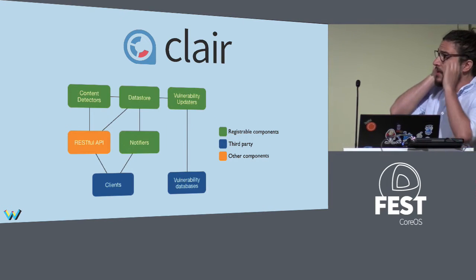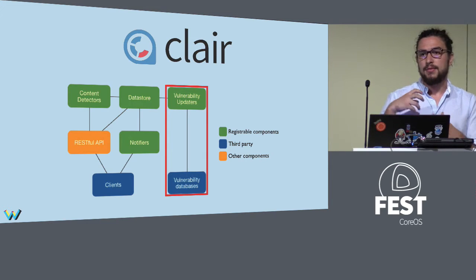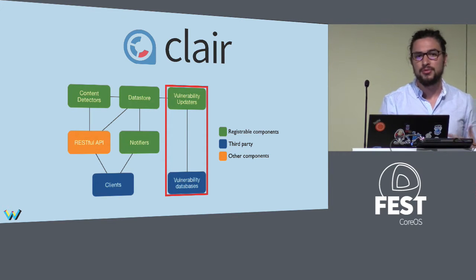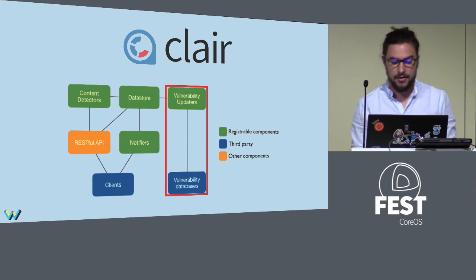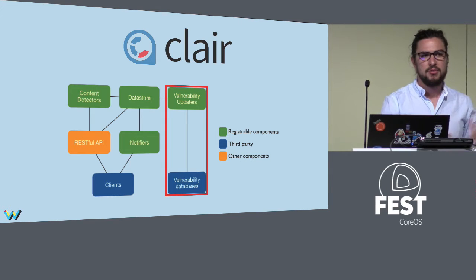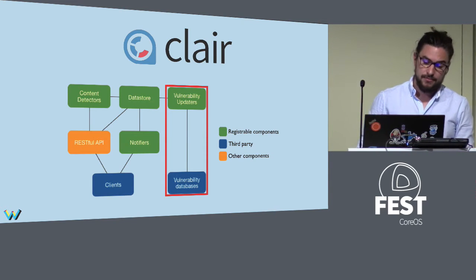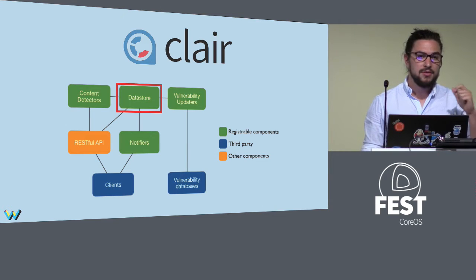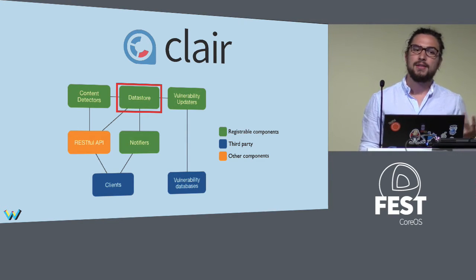How is Clair designed? It's designed more like a framework. First, there is the vulnerability updater module — the part of Clair that gets information from updaters, such as trackers from Ubuntu or Red Hat. It's pluggable, so you can develop your own vulnerability updaters. For example, there is support for Alpine analysis and NPM analysis. The second module is the Datastore — currently PostgreSQL, but you can develop a new driver for another database. We know some guys at Huawei are developing one for MySQL.